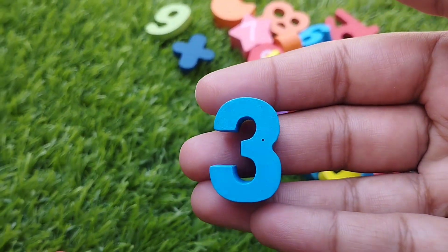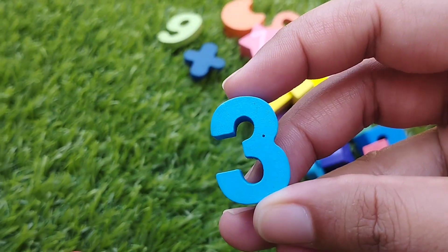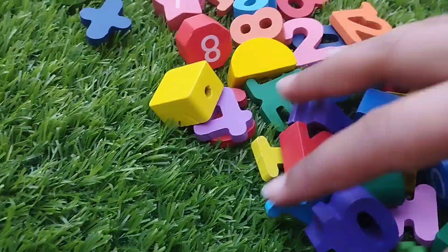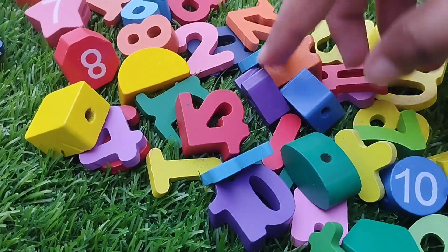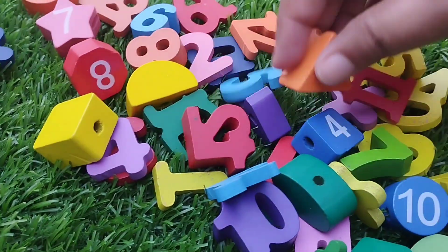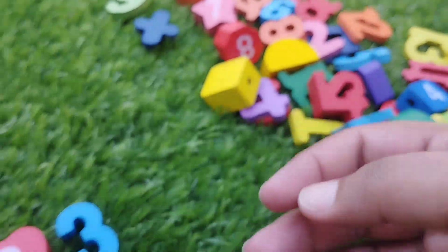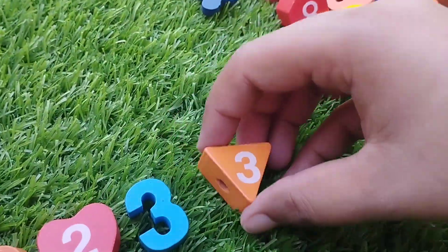The next number is three. Number three. The shape is triangle. This is triangle shape. Triangle.